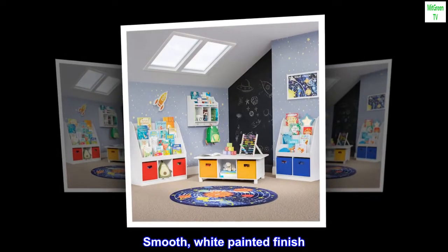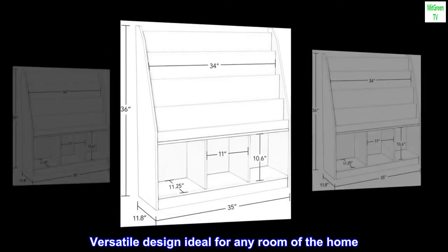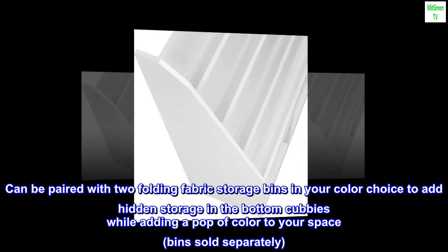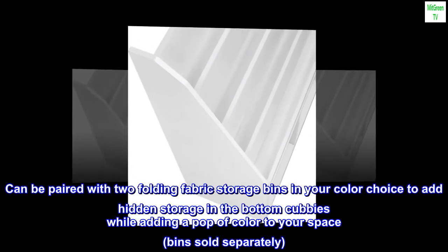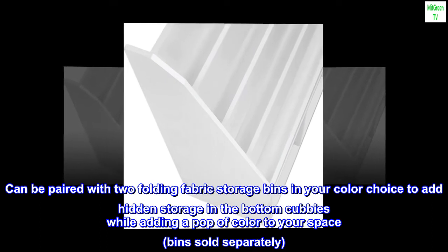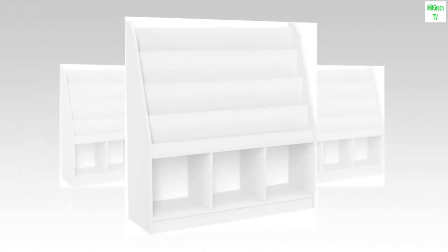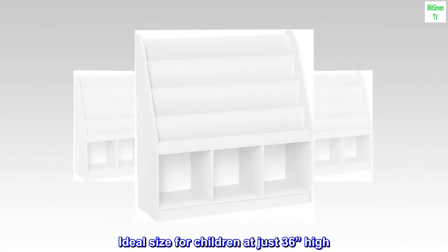Smooth, white painted finish. Versatile design ideal for any room of the home. Can be paired with two folding fabric storage bins in your color choice to add hidden storage in the bottom cubbies while adding a pop of color to your space; bins sold separately. Ideal size for children at just 36 inches high.